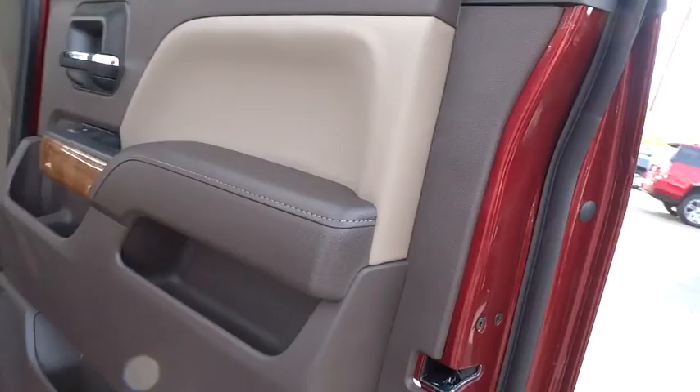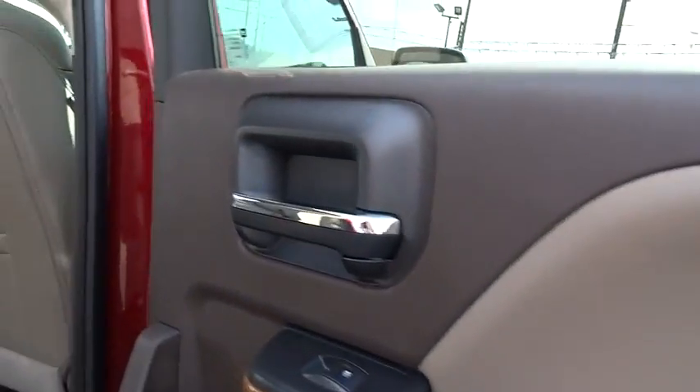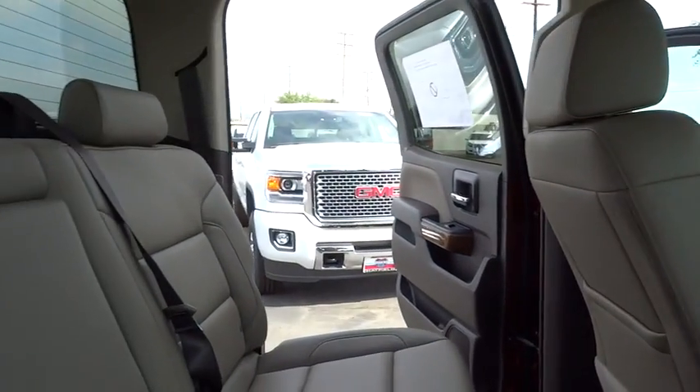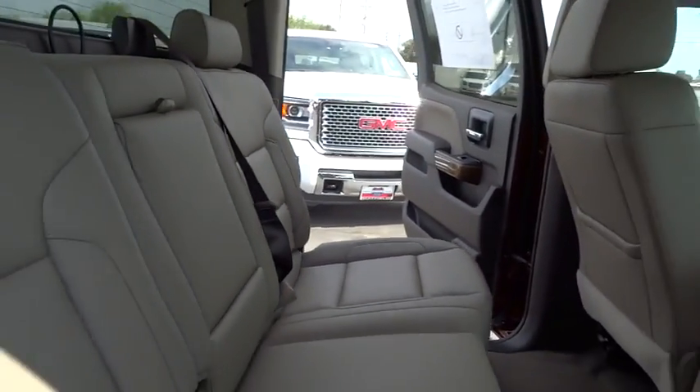Leather wrapped steering wheel, Bluetooth, adjustable steering wheel, power steering, four-wheel disc brakes, floor mats, aluminum wheels, cruise control, auto dimming rear view mirror, rear defrost.